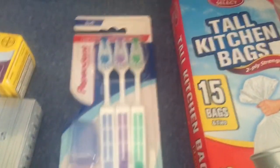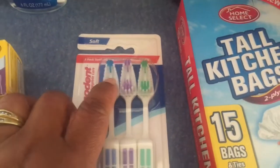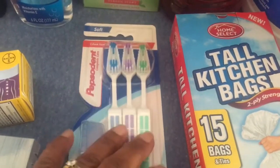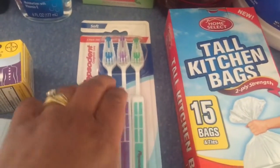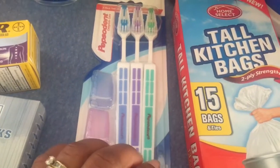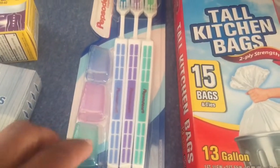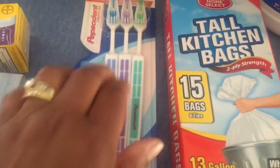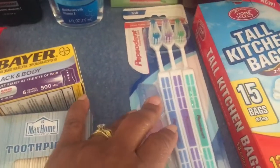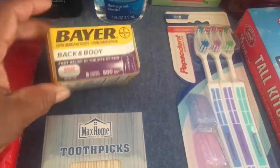I picked up toothbrushes — three in a pack with caps, and they are soft bristle. I prefer medium myself, so these are probably for the rest of the family or kids, and the adults can get mediums. Everybody gets their own color and their own cap — three toothbrushes for a dollar, you can't beat that.